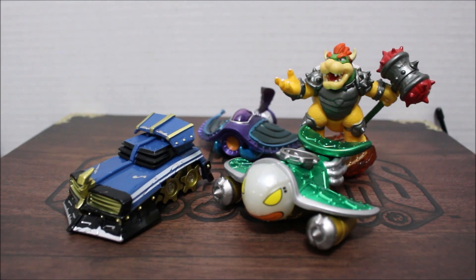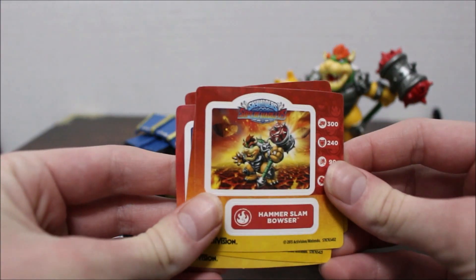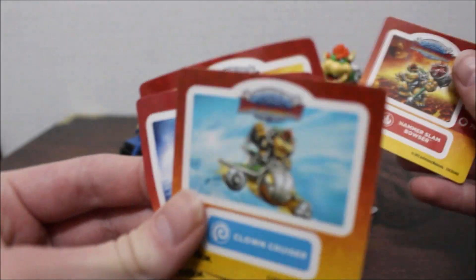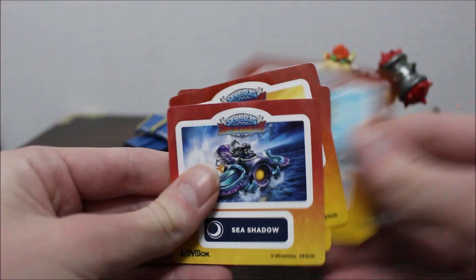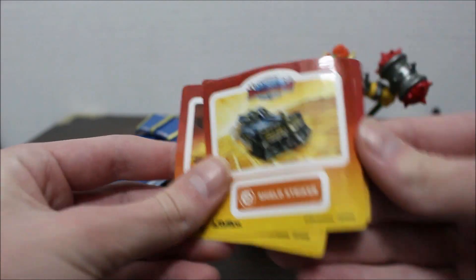But yeah, so we have all these stickers. I have the Hammer Slam Bowser sticker. I'll show you these on my unboxings. I've got the Clown Cruiser sticker, Sea Shadow sticker, and the Shield Striker.